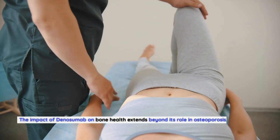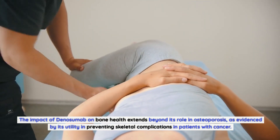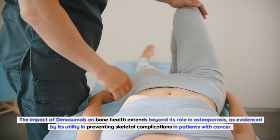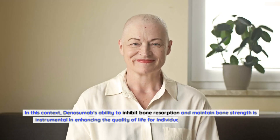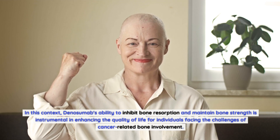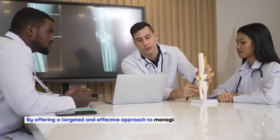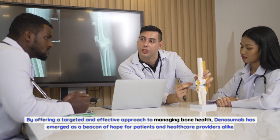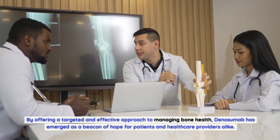The impact of denosumab on bone health extends beyond its role in osteoporosis, as evidenced by its utility in preventing skeletal complications in patients with cancer. In this context, denosumab's ability to inhibit bone resorption and maintain bone strength is instrumental in enhancing the quality of life for individuals facing the challenges of cancer-related bone involvement. By offering a targeted and effective approach to managing bone health, denosumab has emerged as a beacon of hope for patients and healthcare providers alike.